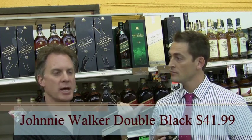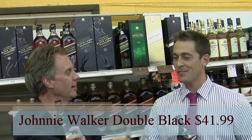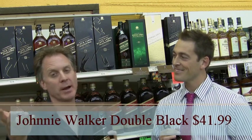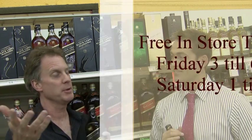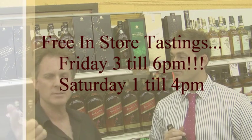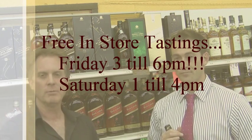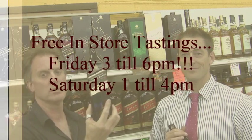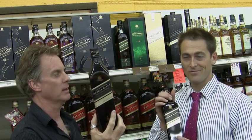I appreciate Chad getting on the show. Thank you, sir. You're welcome. You'll be seeing more of Chad here in the future at Heritage Wine and Liquor. It's heritagewineandliquor.com. Come here on Friday and Saturday for free tastings — sometimes Scotch, sometimes beer, sometimes wine. Friday from 2 to 5 and Saturday from 1 to 4. We will see you soon at heritagewineandliquor.com. Come and ask for Johnnie Walker Double Black. Cheers.